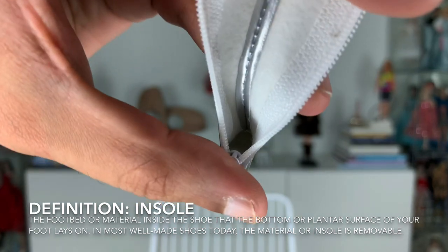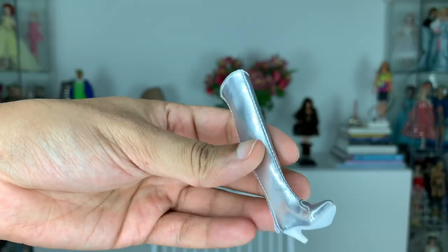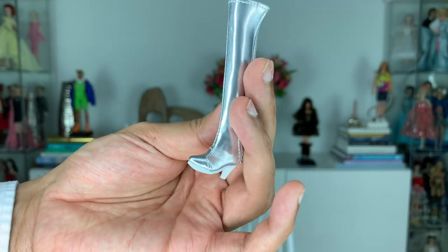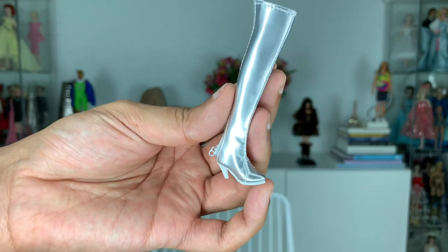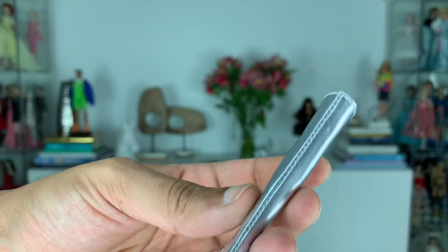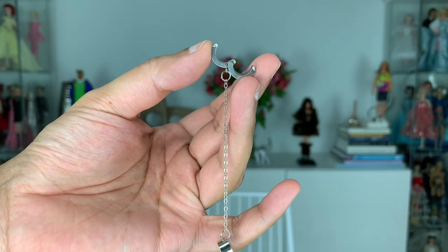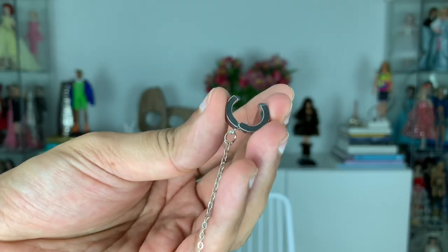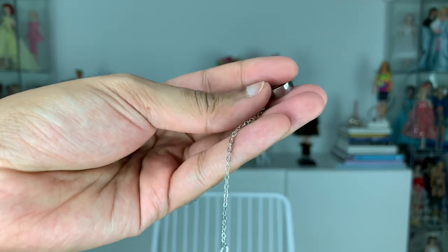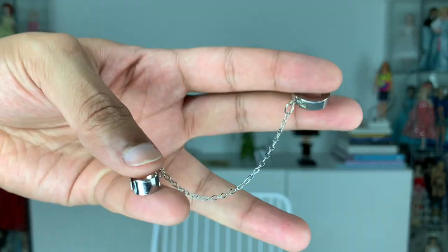I'm always surprised at the level of detail that goes into some of these independent designers — this has to not be easy to do even at a factory level. Look at that little stretching stitching detail — so cute. Lots of top stitching there. As for her little chain accessory detail, the little ring at the top does open and close, which is cool. It's definitely got a very edgy, almost S&M fetishy vibe. I love that.